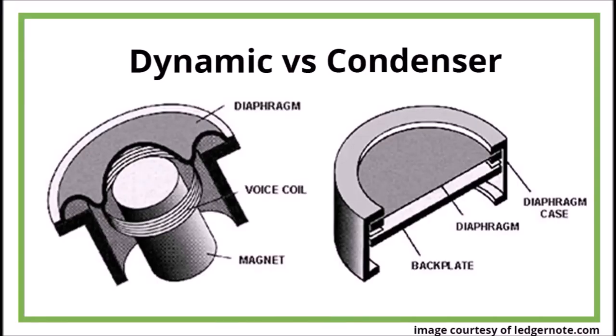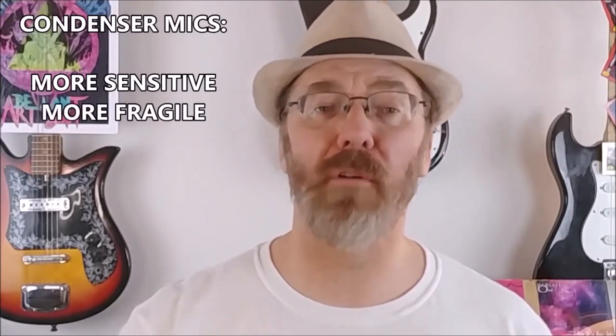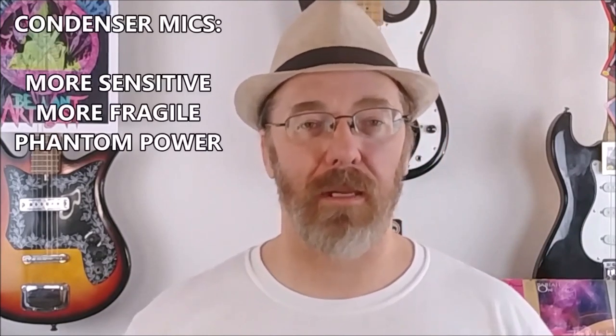First, figure out if you need a condenser mic or a dynamic mic. The main thing to know about condenser microphones is that they're more sensitive to sound and more fragile overall, so you'd want one to record sources that aren't too loud and typically have a higher frequency. In my experience they're great for acoustic guitar, vocals, live piano, and even cymbals — they're good at picking up details that a dynamic microphone may not pick up. Condenser mics typically require phantom power, and most audio interfaces come with phantom power capability.